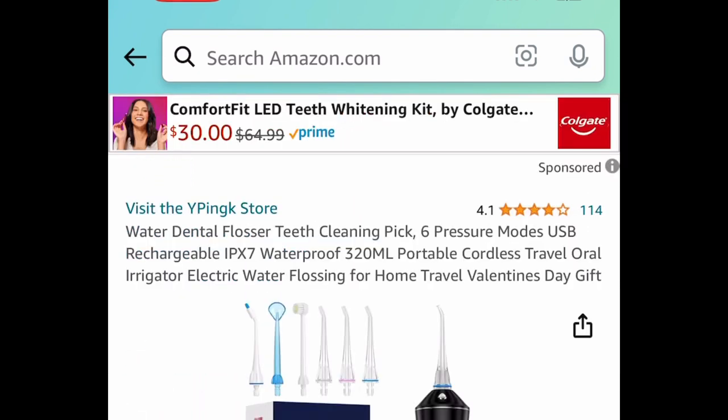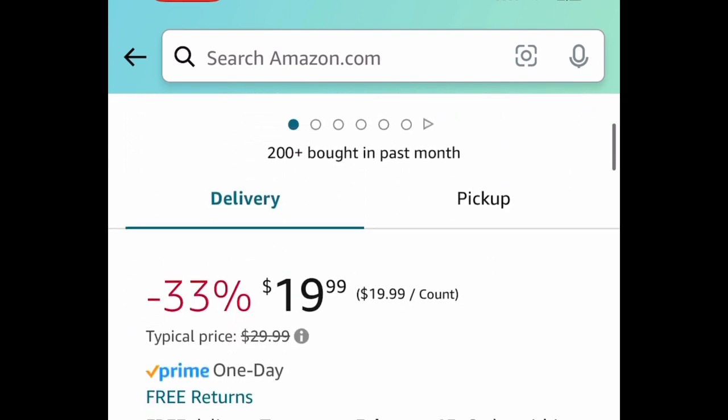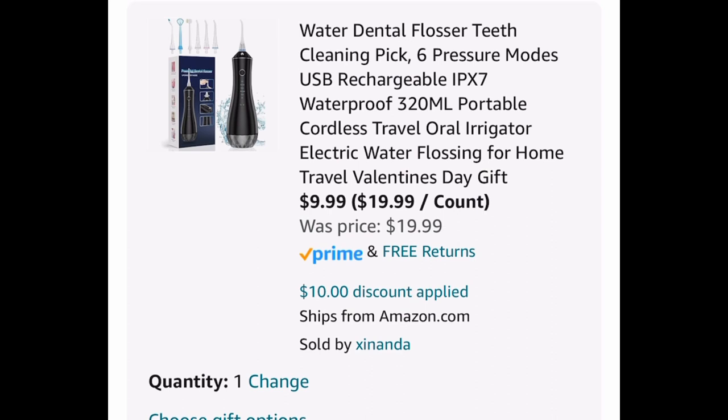Next we have this water dental flosser — this is the rechargeable one. It is priced at $19.99, but with the code it's going to be $9.99.